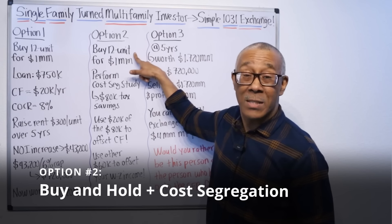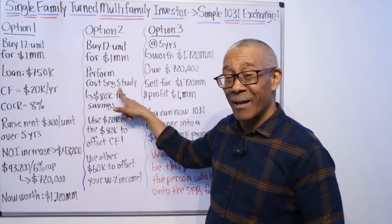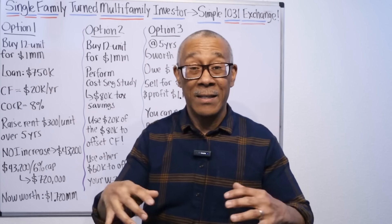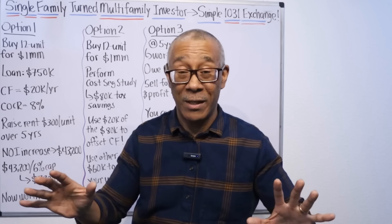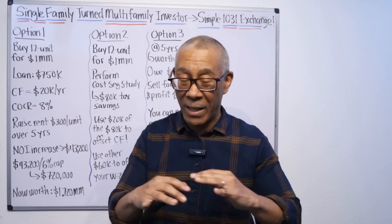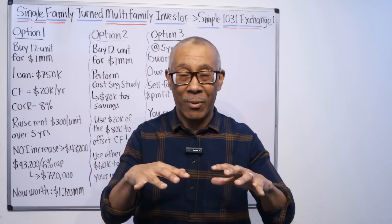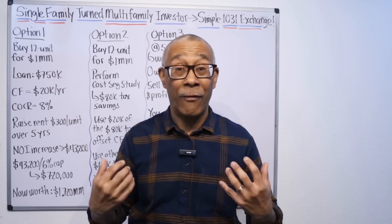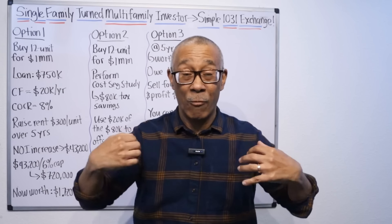Option two — we bought the same 12-unit property for a million dollars, but let's say we're going to perform a cost segregation study. A cost segregation study lets you rapidly accelerate the depreciation of the property over one year, five years, or 15 years. I have a video link that will appear on the screen where I break down what a cost segregation is. Basically, you get to write off everything inside the property instead of over 27 and a half years — you can do it over one year, five years, or 15 years.